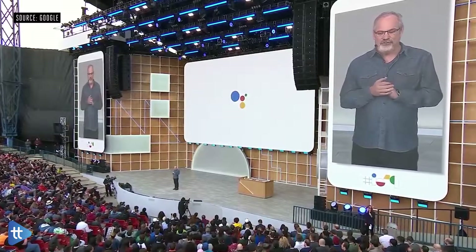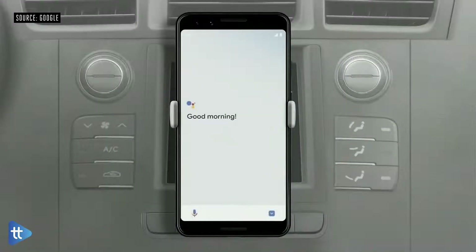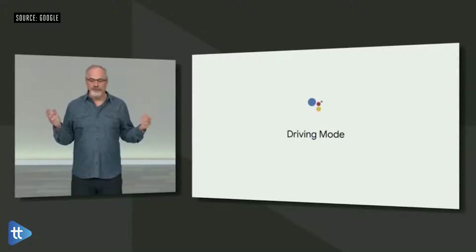The Assistant is also coming to Waze in the next few weeks. I'd like to show you the future of how we're improving your mobile driving experience even more — introducing the Assistant's new Driving Mode. Just put your phone in the car and say, 'Hey Google, let's drive.' Driving Mode will be available this summer on any Android phone with the Assistant.